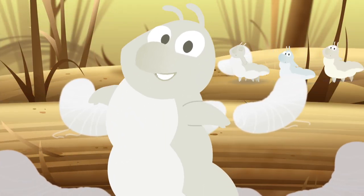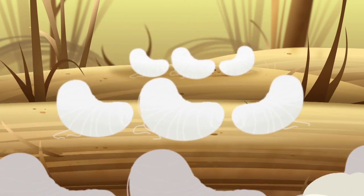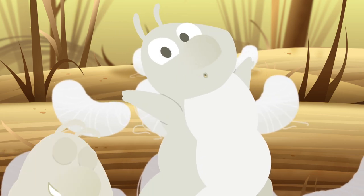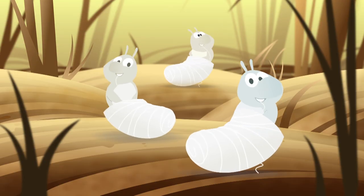After we've eaten and gotten big and strong, we spin our cocoons with thread that's silky and long. We're silkworms, silkworms, yeah! Making silky, silky thread.